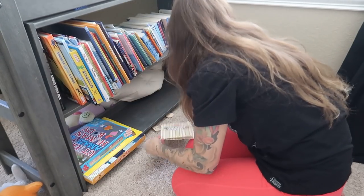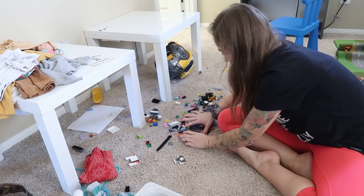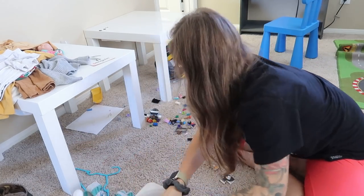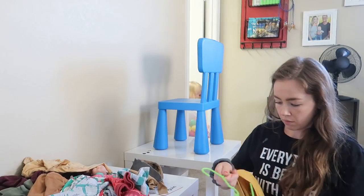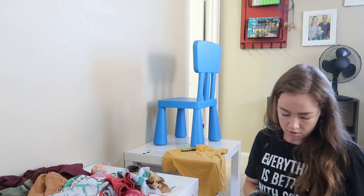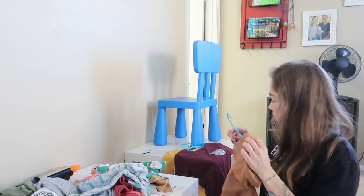Legos are the worst — do you guys agree with me? They are such a pain to pick up. They're super cool and super fun when you're playing with them, but when it comes time to pick them up or when you step on them, not so fun. Tegan's tables in his room have little Lego trays built onto them, so that is where I store the Legos. We got those all picked up and now we are going to move on to getting some of his laundry put away and then straighten up the closet.